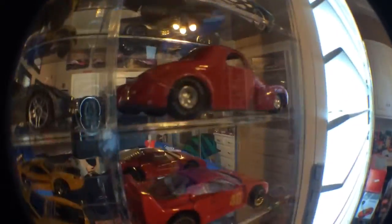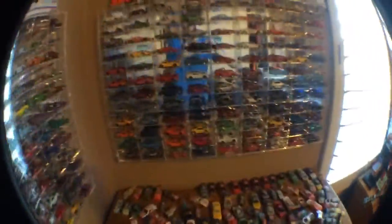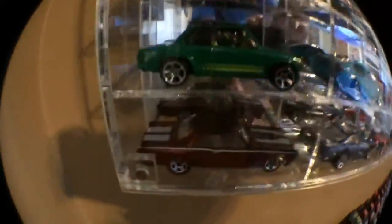Old Matchbox, Jada, Racing Champions, some exotics, that Bugatti — a couple from the classic series that came before the Cool Classics.